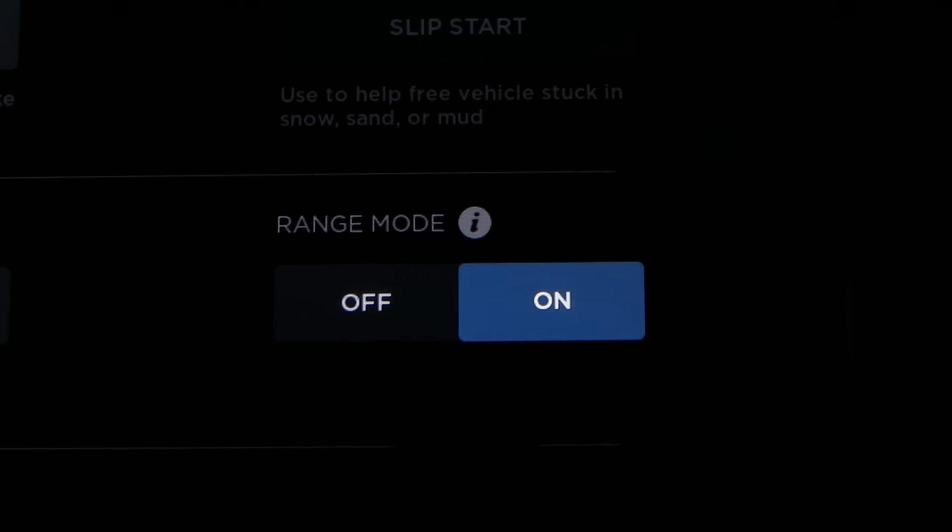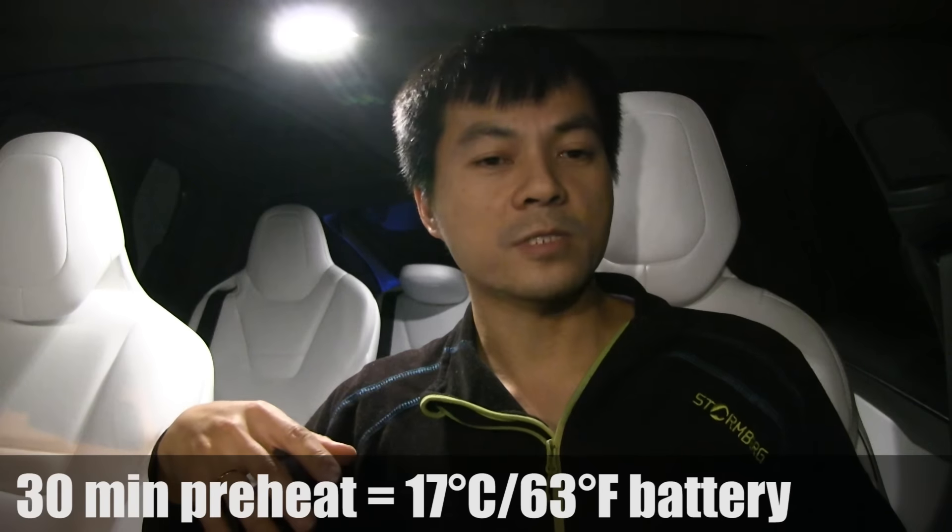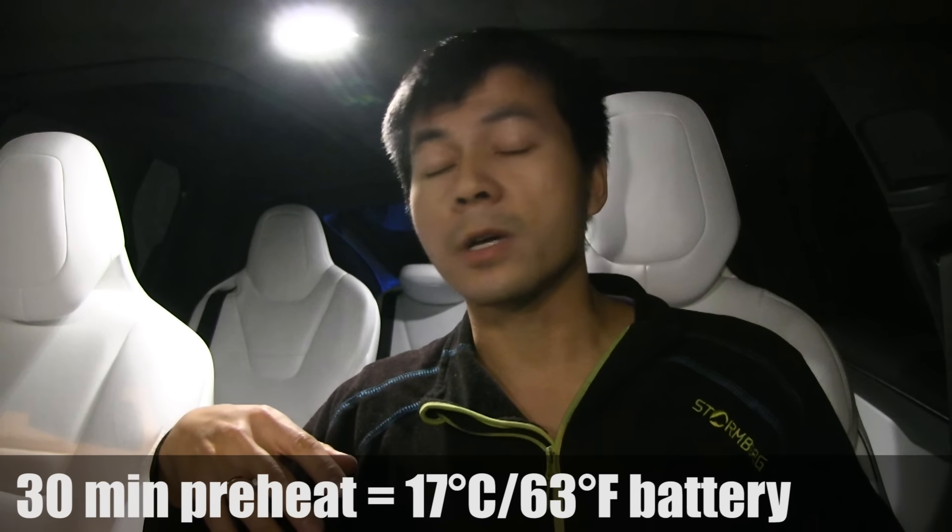How warm does it need to be? If you preheat the car and battery, note that you must switch off range mode first — when range mode is on, the battery heater turns off to save energy. You should preheat for about half an hour. After that, depending on ambient temperature, the battery will typically be around 17°C (63°F), which is still not enough for full regen or maximum supercharger speed.